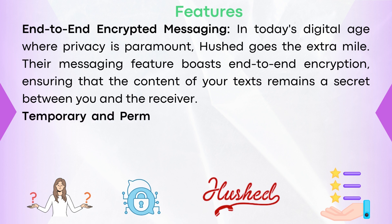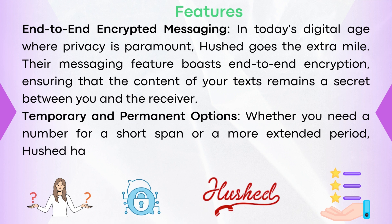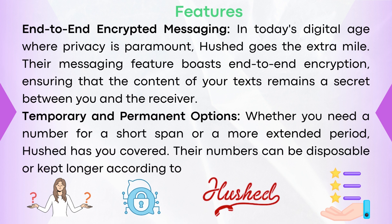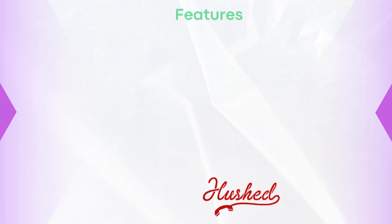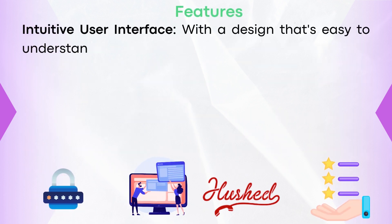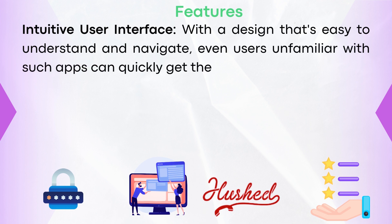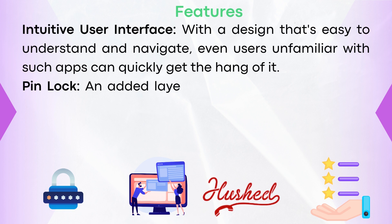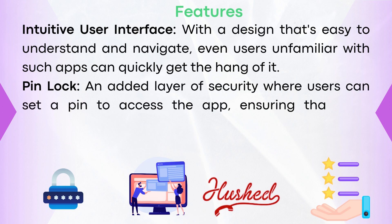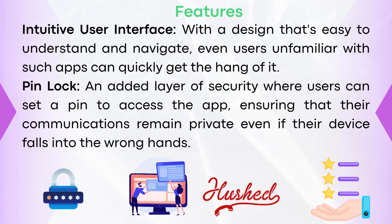Feature six: temporary and permanent options. Whether you need a number for a short span or a more extended period, Hushed has you covered. Their numbers can be disposable or kept longer according to the user's preference. Feature seven: intuitive interface. With a design that's easy to understand and navigate, even users unfamiliar with such apps can quickly get the hang of it. Feature eight: pin lock. An added layer of security where users can set a pin to access the app, ensuring that their communications remain private even if their device falls into the wrong hands.